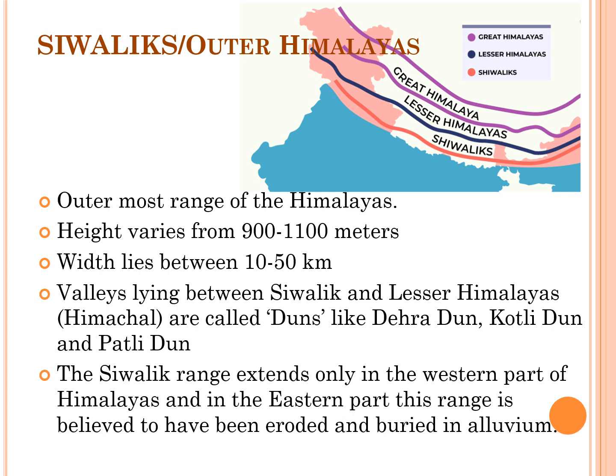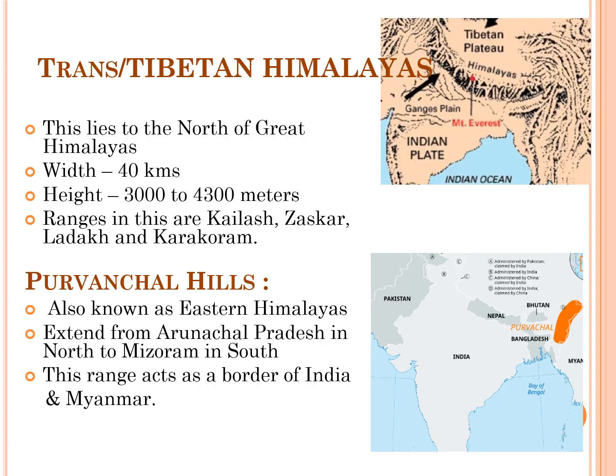This range has been formed most recently, and the rocks in this zone have been derived from debris deposited by Himalayan rivers and glaciers. The Sivalik range extends only in the western part of the Himalayas; in the eastern part, it is believed to have been eroded and buried in alluvium, causing high mountain ranges to appear to rise abruptly from the plains. North of the Great Himalayas lie the Trans-Himalayas, also called Tibetan Himalayas, because most of its part lies in Tibet. This range acts as a watershed between rivers flowing north and south, is about 40 km wide, and rises to heights of 3,000 to 4,300 meters. Ranges here include the Kailash range, Zaskar range, Ladakh, and Karakoram.